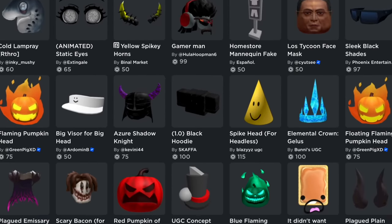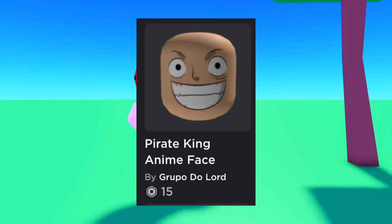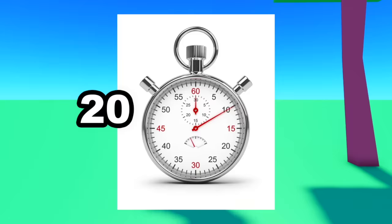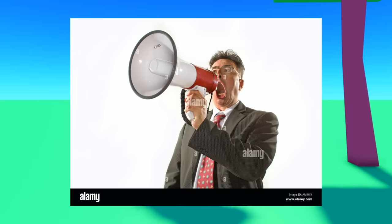Due to a new update, Roblox hats have been completely ruined. Almost anyone can upload anything they want, and as you can imagine, that leads to a lot of rule breakers. So I'm giving myself 20 minutes to find as many rule-breaking hats as possible to raise awareness for this.